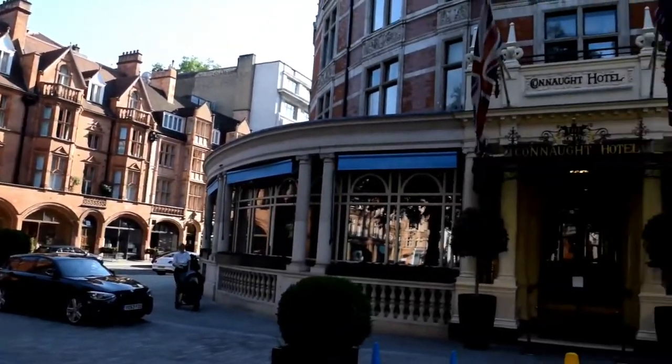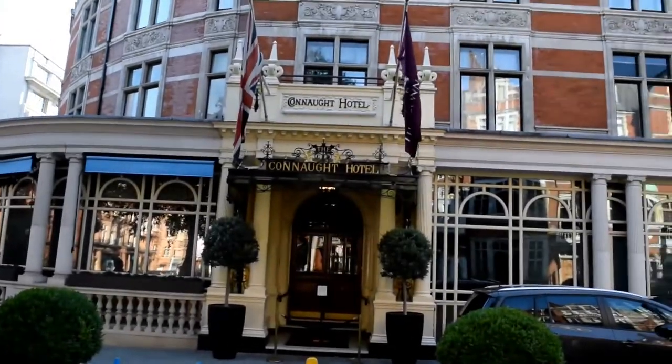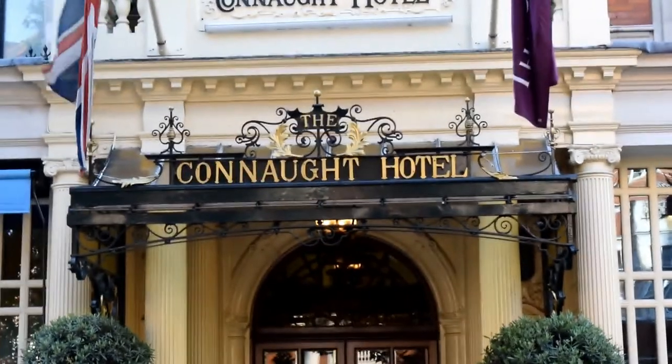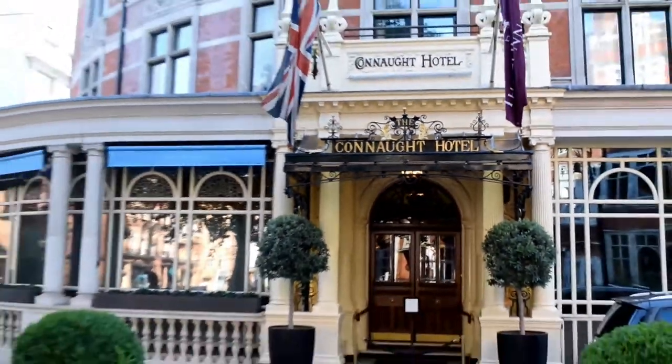Hi, and welcome to London Visited. This week we show you three great things to go and see in London — three oddities — and we finish with this place, the Connaught Hotel, and something rather smart outside.